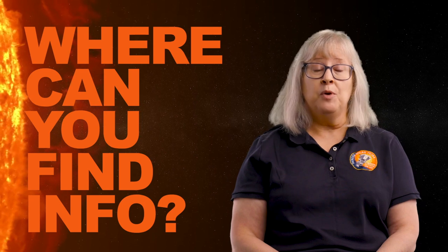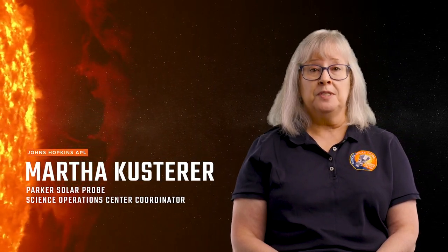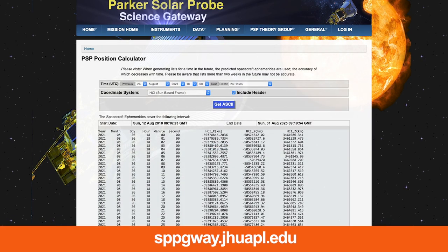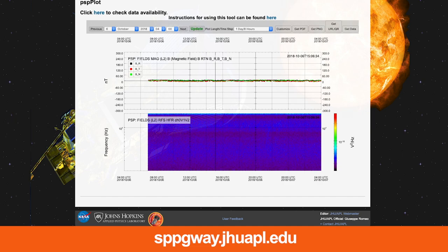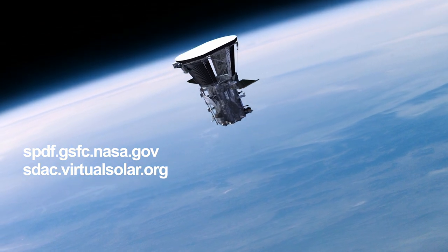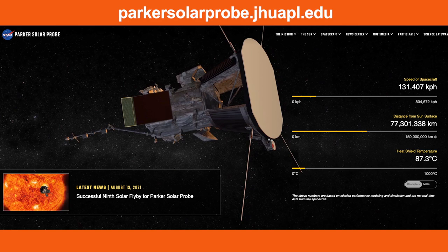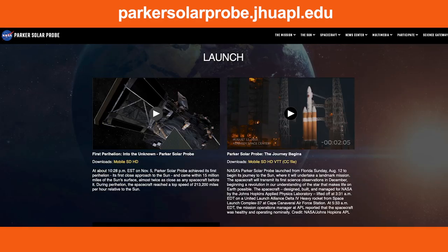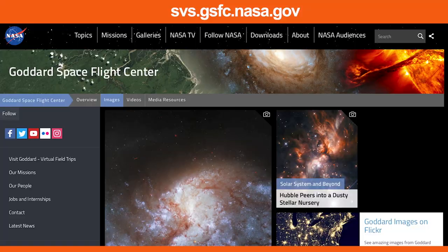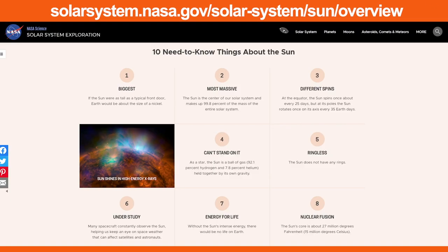Where can you find information to help with this challenge? The Parker Solar Probe Science Gateway offers access to real instrument data, images, payload science operation centers, spacecraft orbit and instrument plans, schedules, and visualizations. NASA's Space Physics Data Facility and Virtual Solar Observatory provide data and displays for Parker Solar Probe and other missions. The Parker Solar Probe mission website has news, information, and a full gallery of videos, animations, and images. Another good source is NASA's Scientific Visualization Studio, with a full range of products created by NASA's Goddard Space Flight Center. The Science at NASA Sun Pages have information on NASA's Heliophysics Division, which studies the Sun and how it influences the very nature of space.